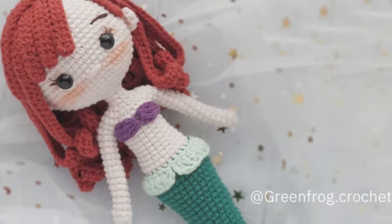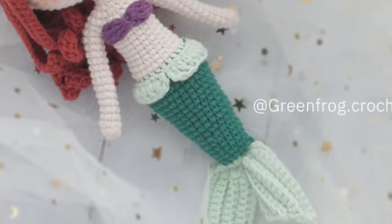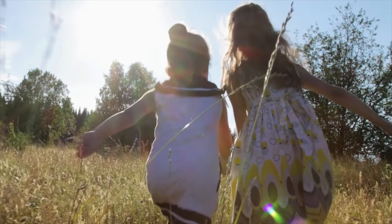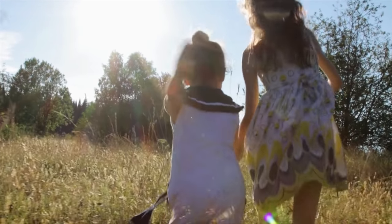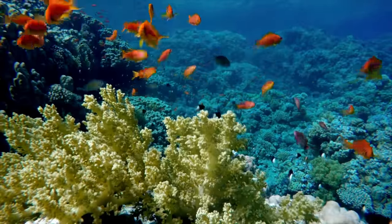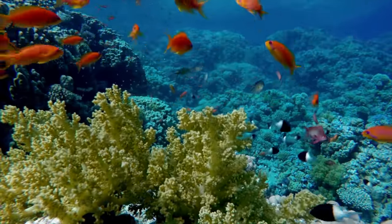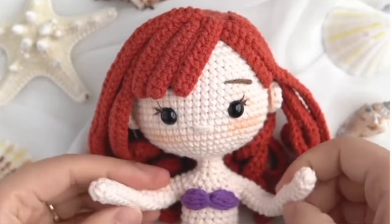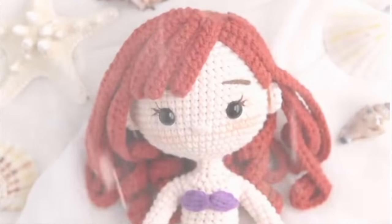I'm going to share one more of the Green Frog Crochet patterns, and it is the Little Mermaid pattern. I love this one so much. One of the reasons why this one is so special to me is that my little girls loved the Little Mermaid — they were obsessed with everything Ariel and under the sea. I love this pattern, and it just brings back so many great memories of my kids when they were little.